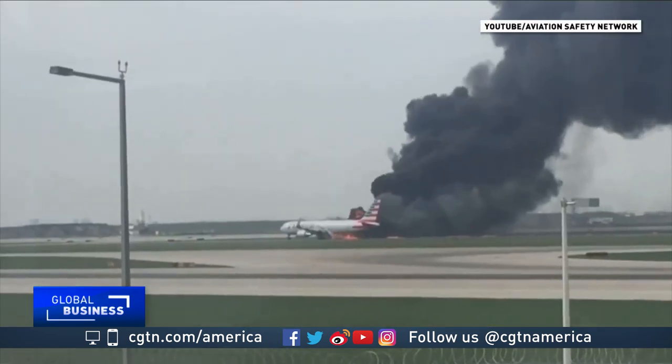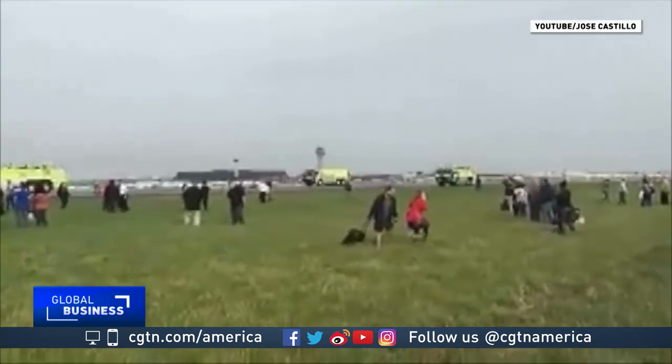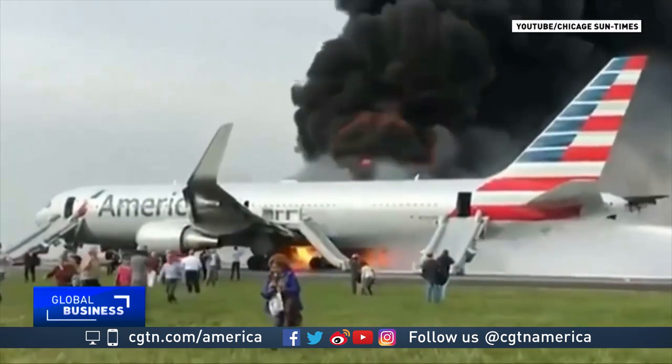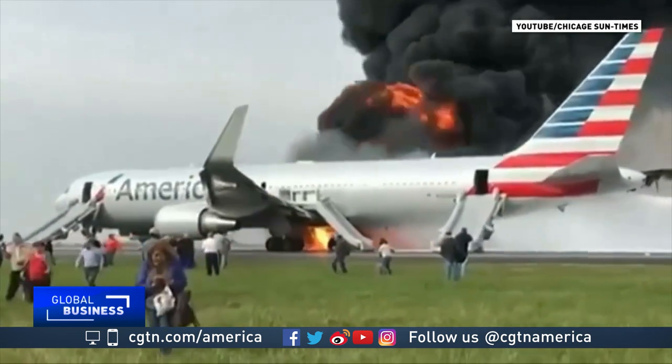Well, there come the slides. The takeoff was aborted. It took two minutes, 21 seconds to evacuate the plane, in part because some passengers insisted on grabbing their carry-on luggage. The U.S. Federal Aviation Administration requires that aircraft be evacuated within 90 seconds in case of an emergency.